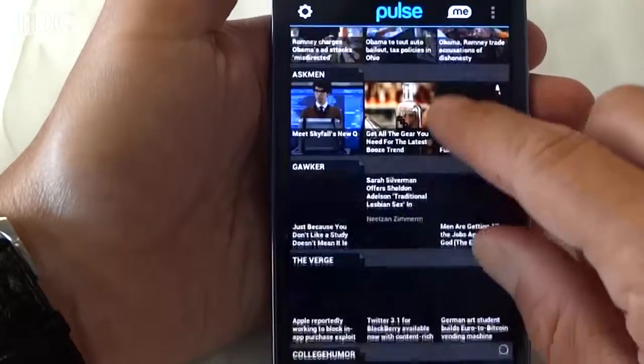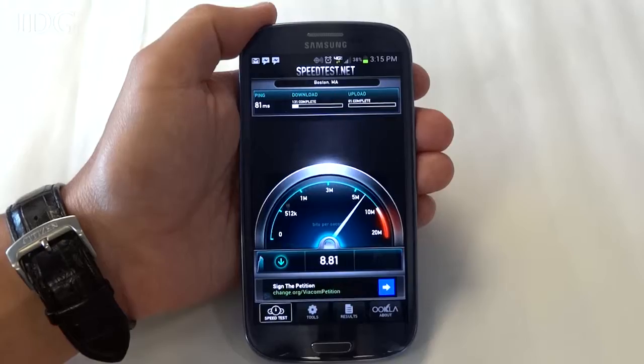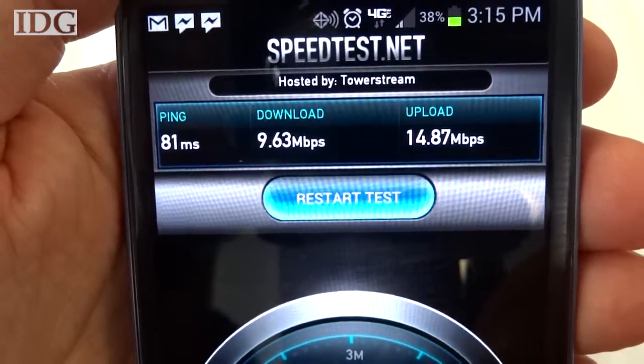Pair that with a 4G network, and the phone is very zippy. There's no problem switching between applications, playing HD movies, or navigating apps and the web. In a speed test on Verizon Wireless's 4G network in Boston, we saw speeds near or exceeding 10 megabits per second up and down.